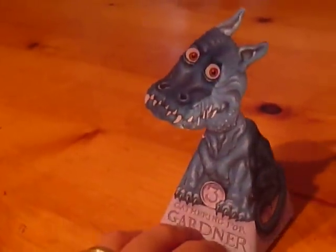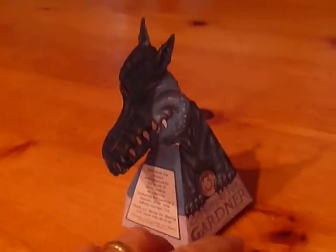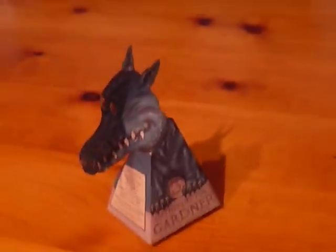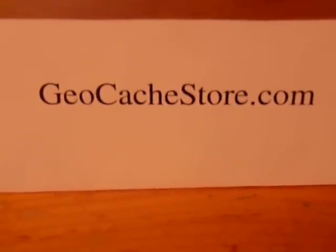If you'd like to create Gardner for your own, it can be downloaded from our website, geocashstore.com. And there you have it — that's geocashstore.com.